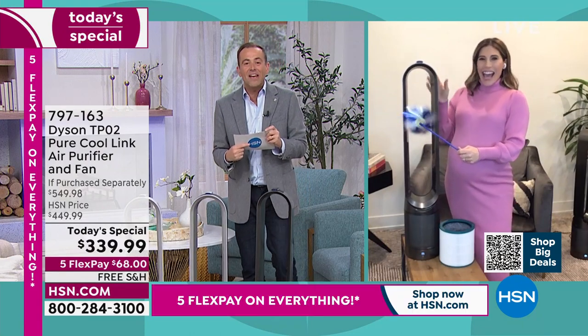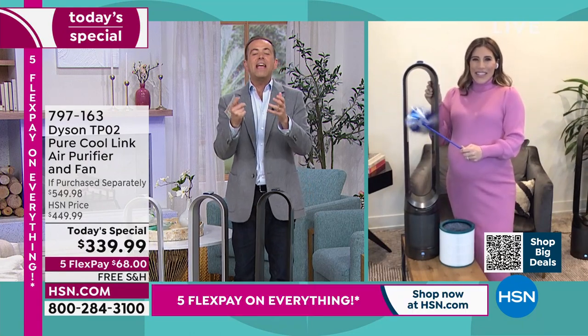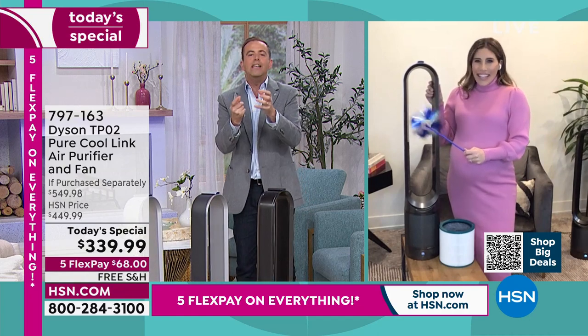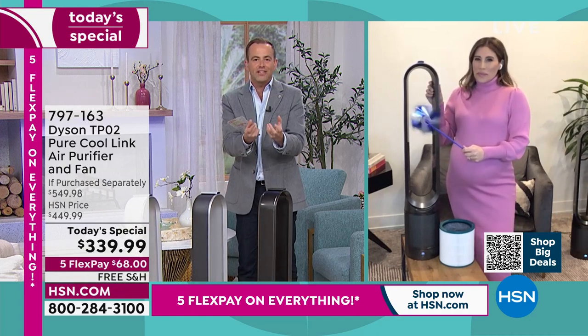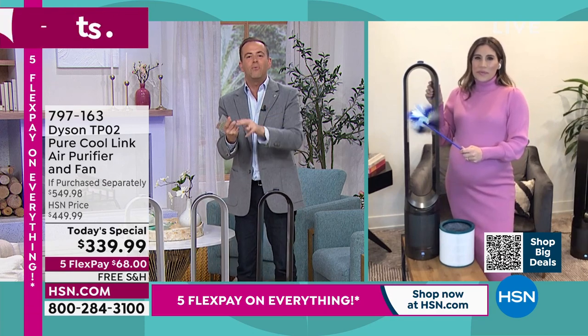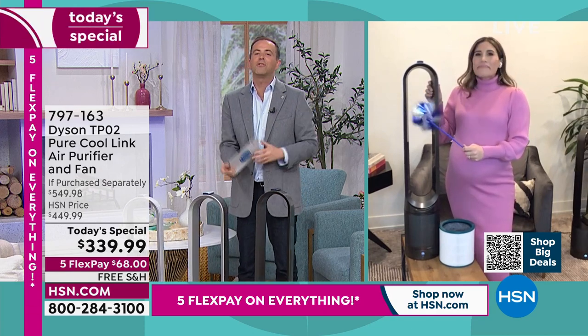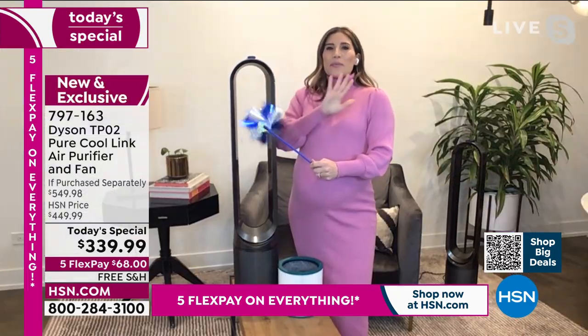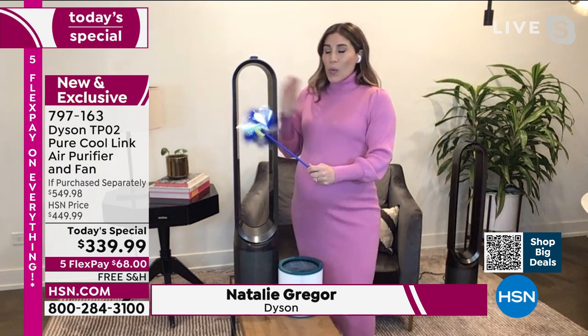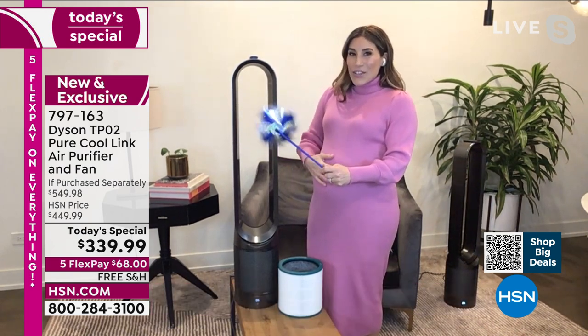Our special guest, manager of education and all-around amazing lady, the lovely Natalie Greger joins us. Natalie, what a night we have in store! Dyson have taken their know-how and applied it to air purification technology, but I love that you made it more than that — you gave us a two-in-one to help keep us cool in the summer as well.